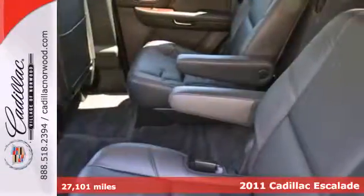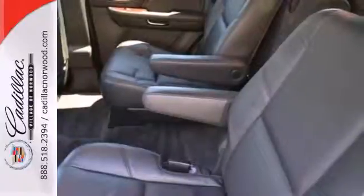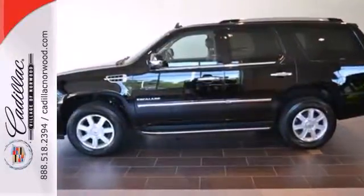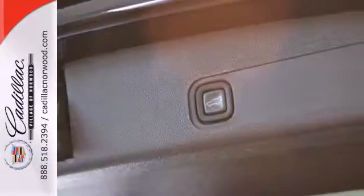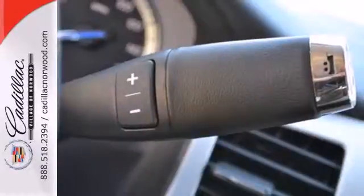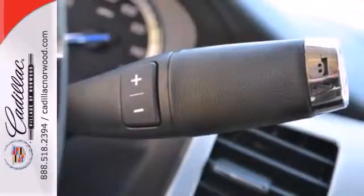including multi-zone climate control, plush leather seats, Bluetooth wireless, a USB connection, Xenon headlights, and a premium 10-speaker Bose audio system with MP3 input, iPod integration, separate rear audio controls, and 5.1 surround sound.